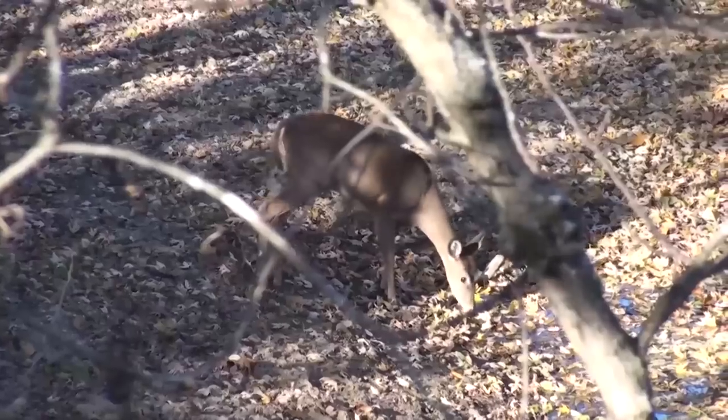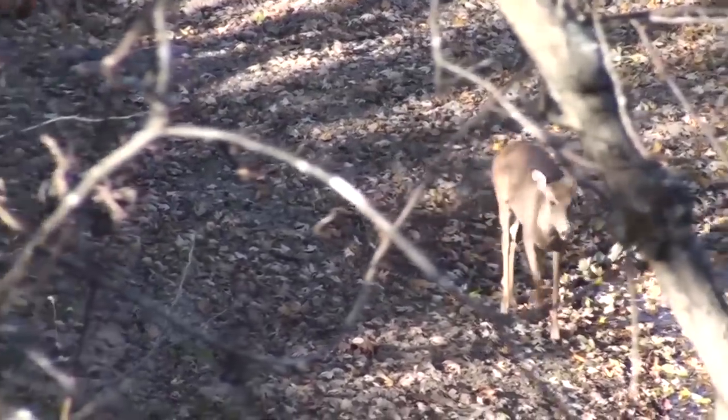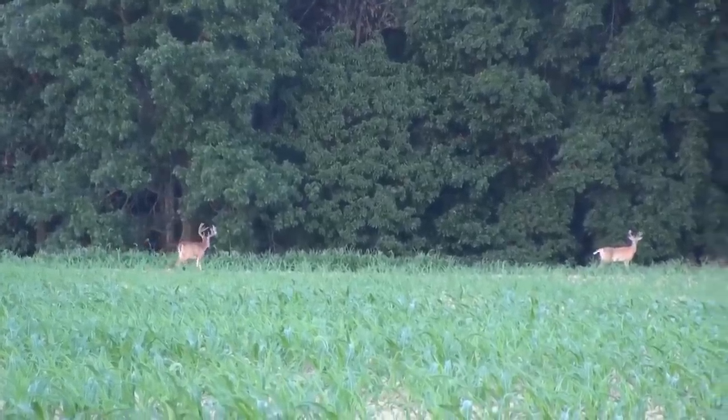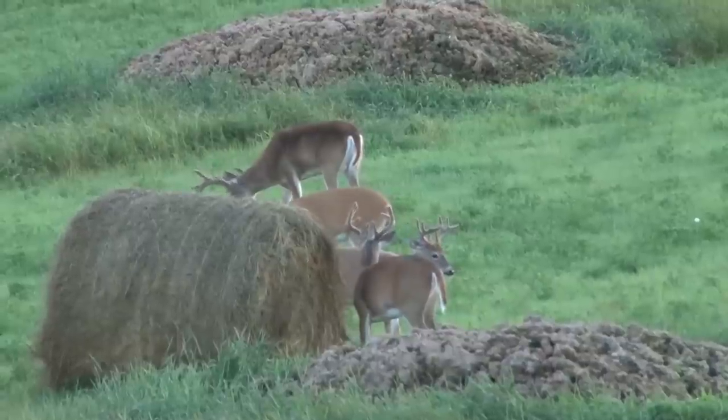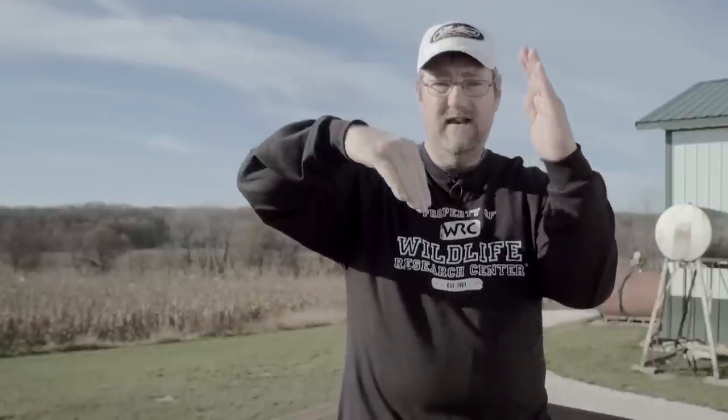Food, water, and shelter — it doesn't matter if you have nine acres or 9,000 acres, you need those things because deer are going to seek them out whether you have them or not. What we're specifically trying to do is keep the deer numbers in check with what the habitat can support. Because as those deer numbers climb, they start destroying that habitat. The deer numbers are going up, the carrying capacity is going down — it's an inverse relationship.